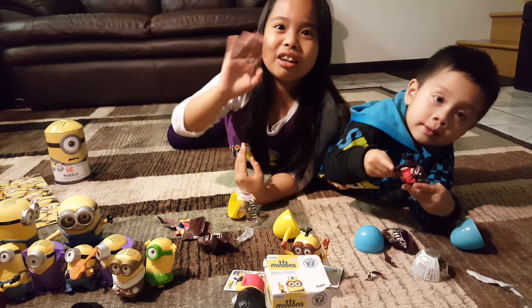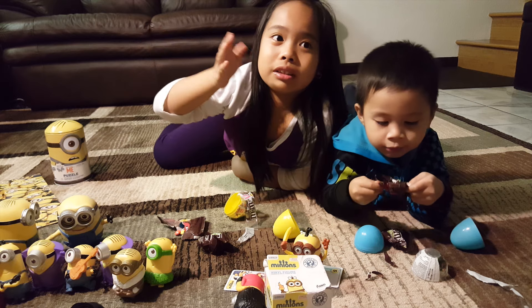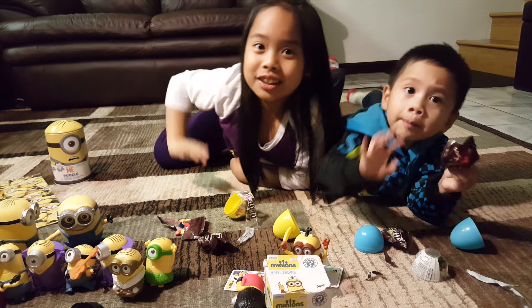Bye kids! I hope you like my toy. Bye! Please don't forget to subscribe. Subscribe — click the button. Bye!